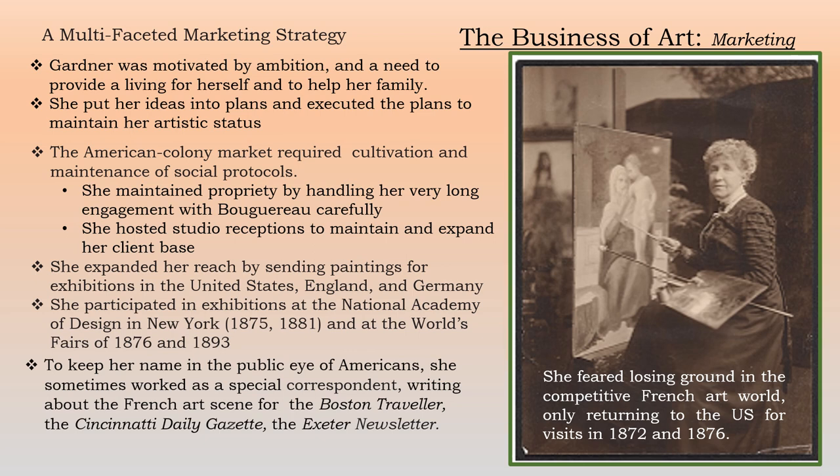The American colony market required cultivation; she had to maintain social protocols and propriety. She had that very long engagement to Bouguereau, which was unusual, but she was very careful about how she handled it. She hosted studio receptions to maintain and expand the client base. She also expanded her reach by sending paintings for exhibitions in the U.S., England, and Germany, participating in the National Academy of Design in New York and at the World's Fairs of 1867 and 1893. Sometimes she worked as a special correspondent writing columns about the French art scene for the Boston Traveler, the Cincinnati Daily Gazette, and the Exeter Newsletter. She stayed in Paris because she feared that returning to the U.S. frequently would mean losing ground in the competitive French art market, so she only came back in 1872 and 1876.